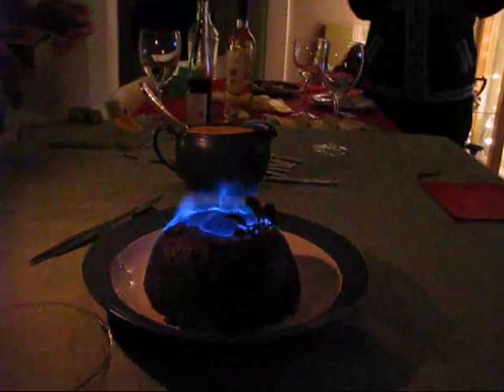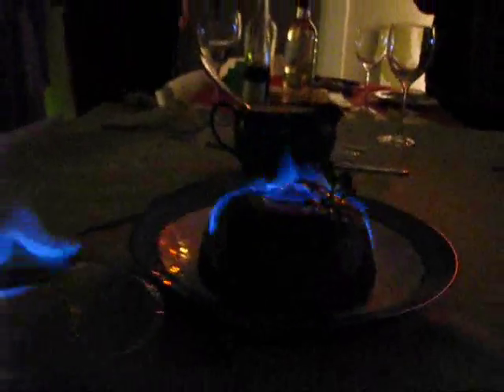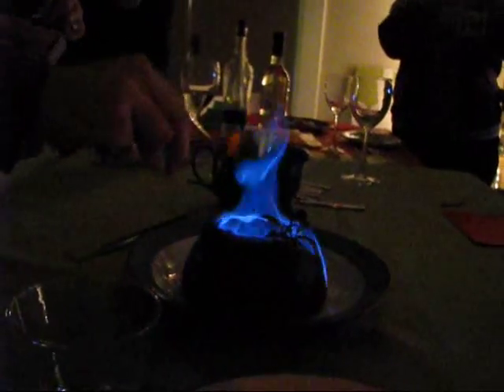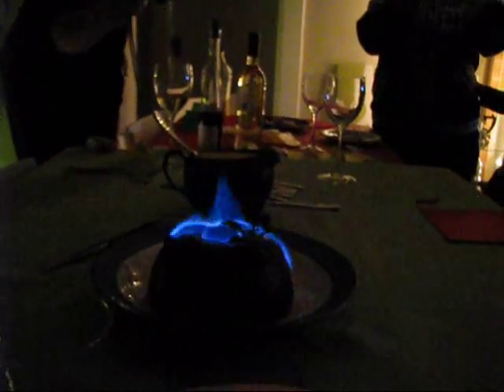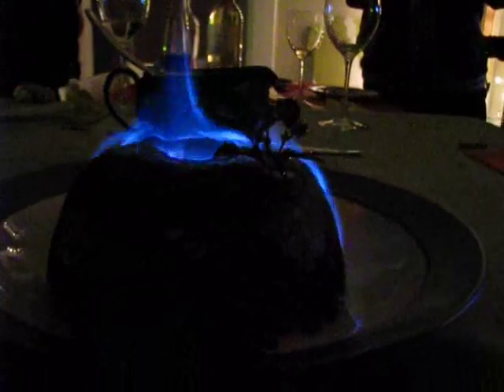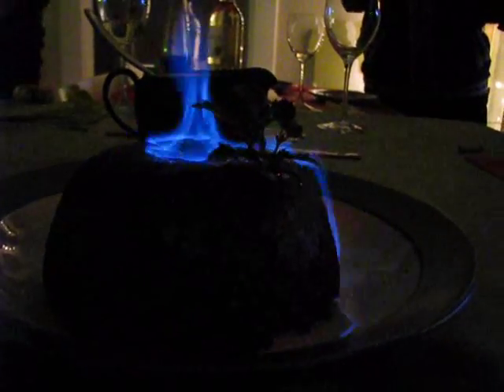Okay, there we go. Pour it over. That's right, pour more. Is it fire? That's right, that's fire. Oh, is that real fire? Yeah, it's pretend fire.